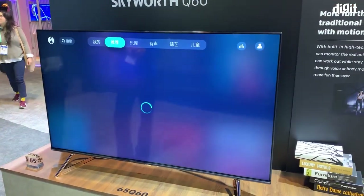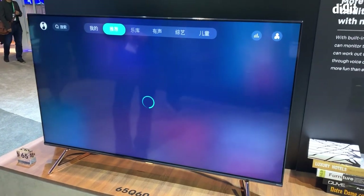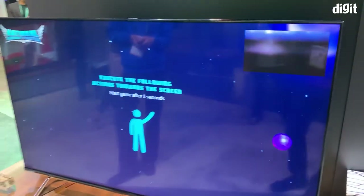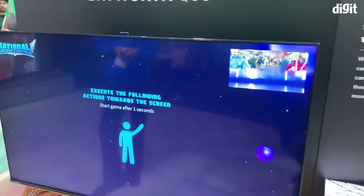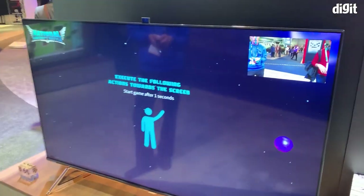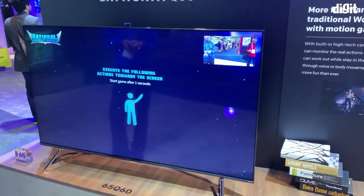The TV out here is for a certain level of interactivity. There is a camera on top that pops up. We have the camera popping up, and once it pops up, you have the image out here. There are a lot of interactive experiences that you can go through.